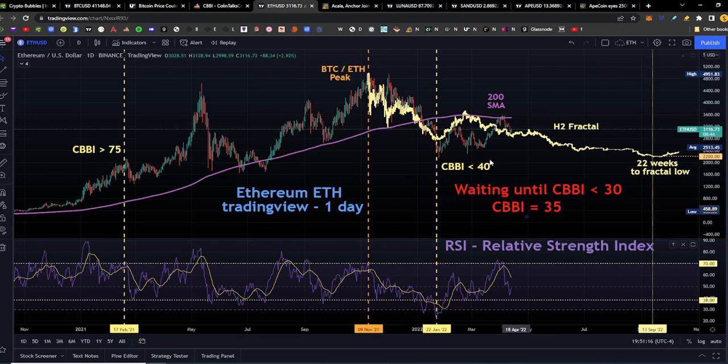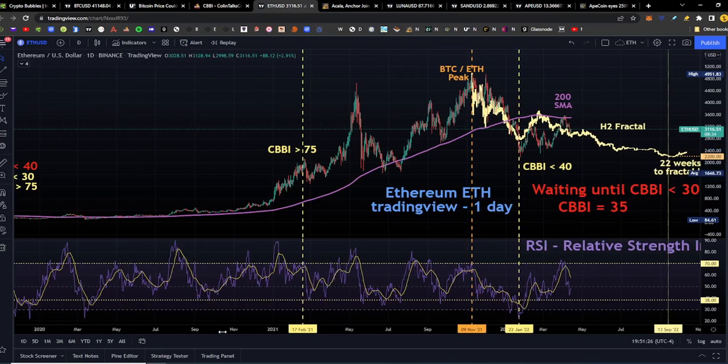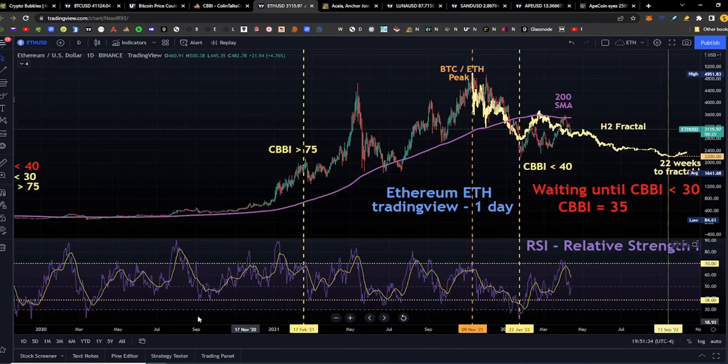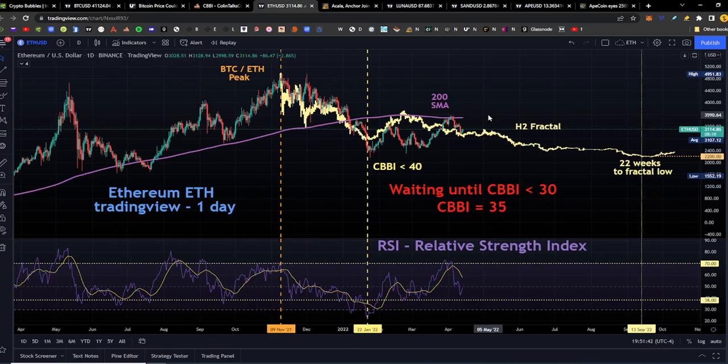Ethereum is still following the fractal — we're right here now, just under the 200-day simple moving average. You can see that last time we came off a peak, we were at the same period under the 200-day simple moving average, which is where we are presently. We're in a green candle at the moment, up 2.86%, with Ethereum at $3,115. The relative strength index did come pretty close to our buy point of 38, getting as low as 42.9, but we're still waiting for the CBBI to go below 30, and currently it's at 35.